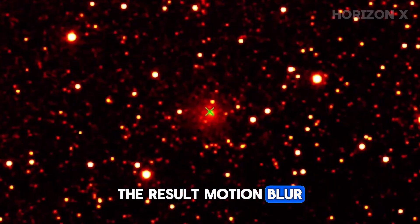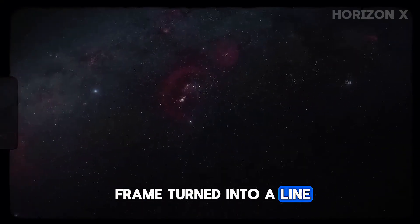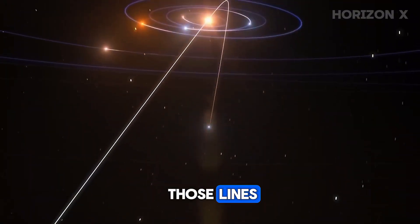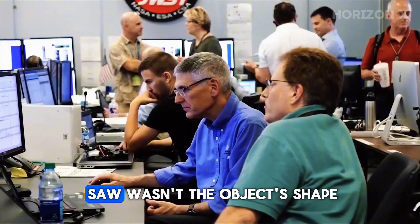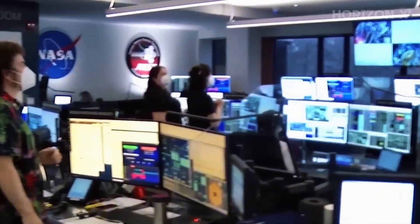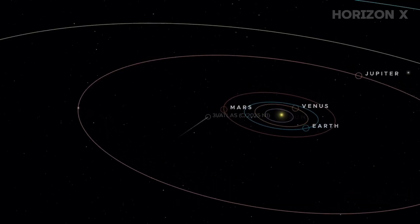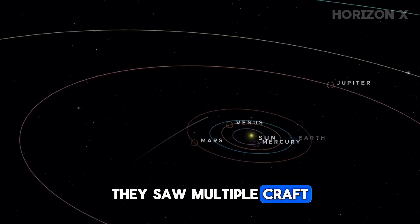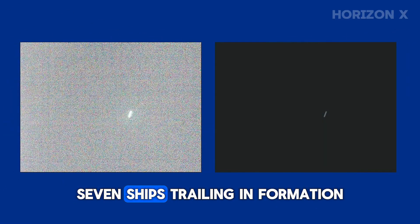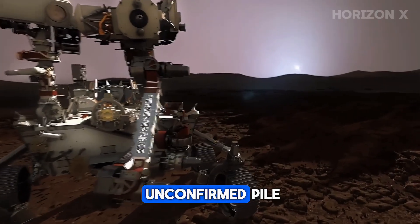Fast. The result? Motion blur. Every bright object, every star in the frame, turned into a line. The comet just happened to be one of those lines. So the rod people saw wasn't the object's shape — it was the path it traced across the camera's detector. That's basic physics. But online, physics often loses to Photoshop. Some viewers even claimed they saw multiple craft behind it — seven ships trailing in formation. No official data supports that, and no instrument has detected separate bodies. So for now, the seven-ship convoy theory is firmly in the unconfirmed pile.